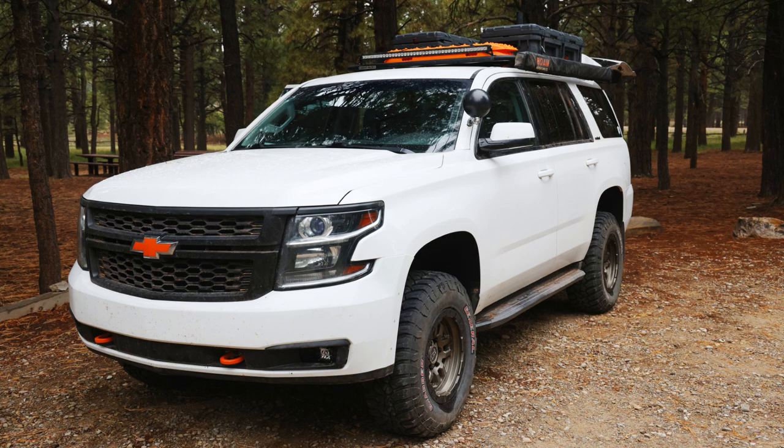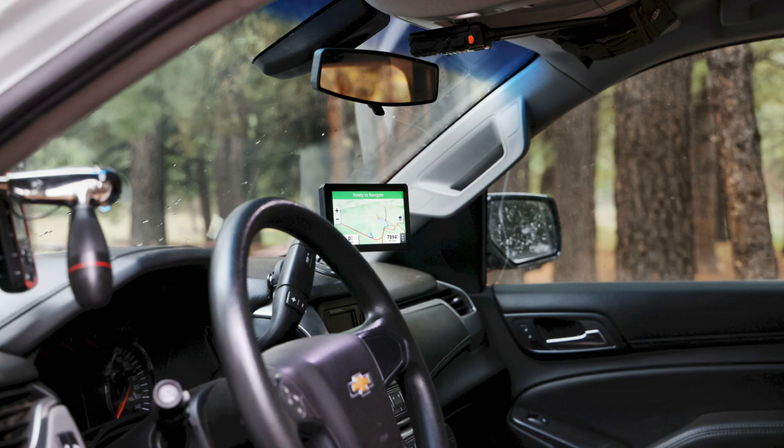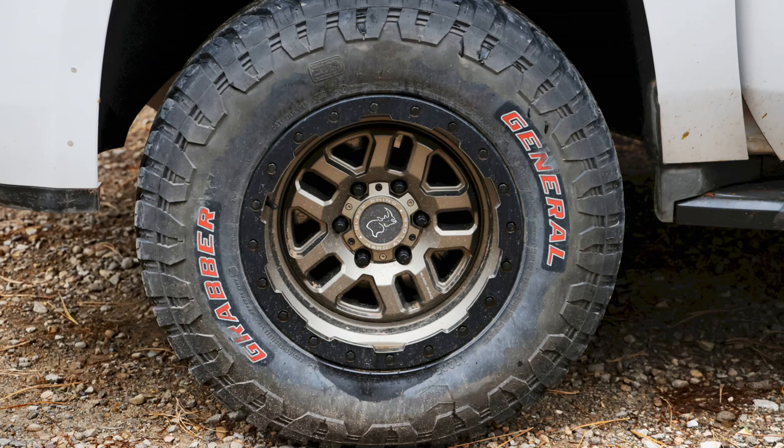This is a 2015 Chevrolet Tahoe built as a police pursuit vehicle. This one is special — it has a widened track and a two-inch lift from the factory. It has the 5.3-liter V8, six-speed automatic transmission, a two-speed transfer case, all-wheel drive automatic, and a rear locker. It also comes with a high-output alternator that creates and distributes power to two batteries.